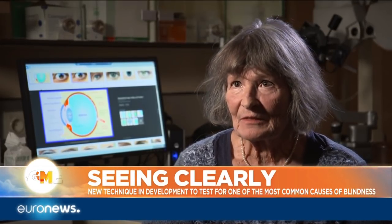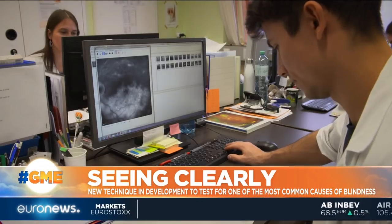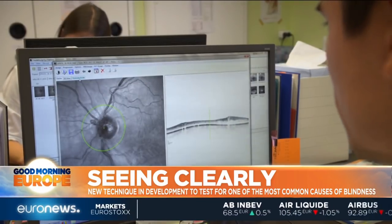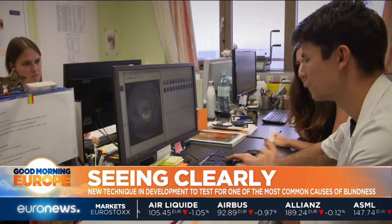When it was very difficult, she read with a magnifying glass. In her case, like in many others, the diagnosis only came when the first symptoms appeared. But the disease is often there well before.